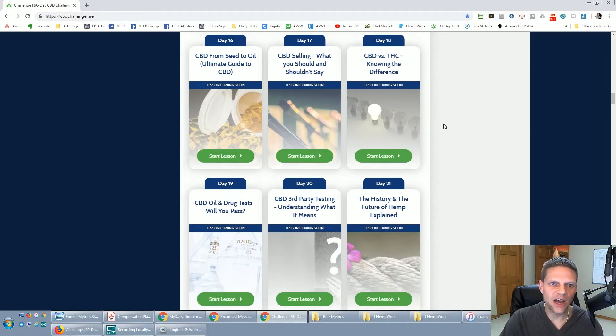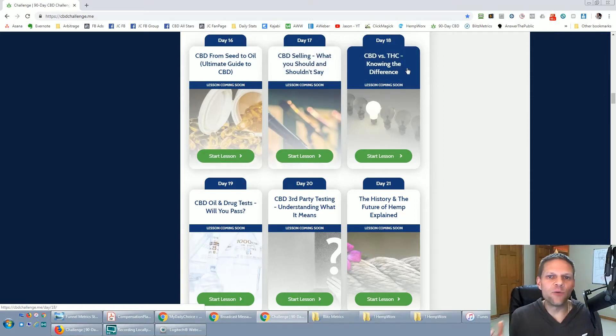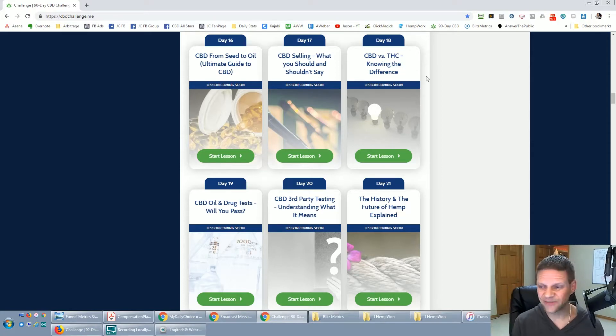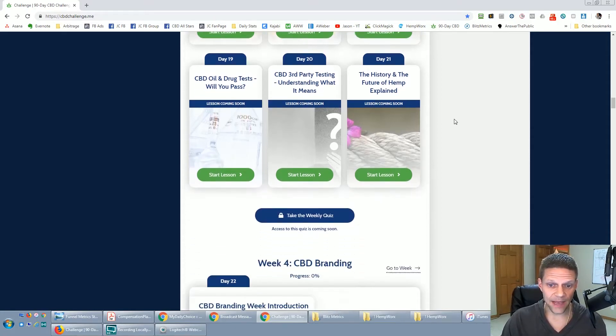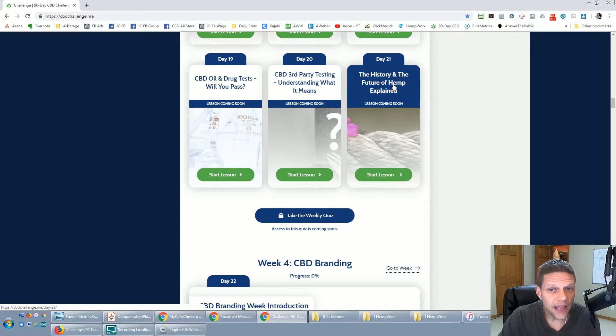Week three is CBD knowledge: CBD from seed to oil, CBD selling, what you should and should not say, CBD versus THC. Earlier this year I literally thought everybody was just getting high with CBD — I didn't know. THC is the stuff that gets you high — that's marijuana. CBD is incredible with what it's done, and I'm really looking at this because of how it's changed the lives of some people very close to me. Week three also covers oil and drug tests, how to pass drug tests on CBD oil, third-party testing, and the history and future of hemp.